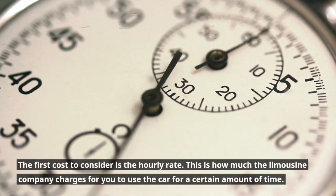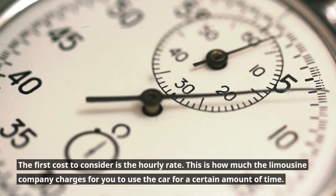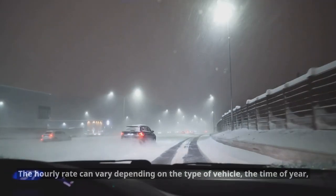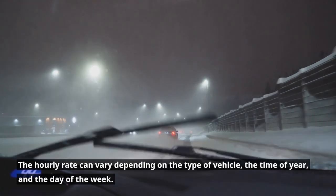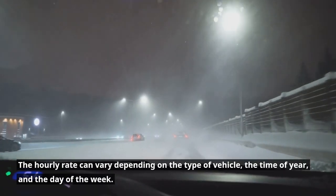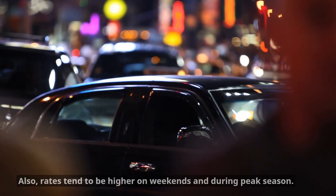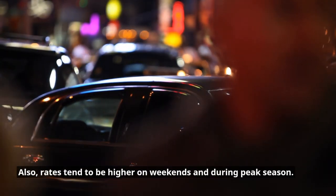The first cost to consider is the hourly rate. This is how much the limousine company charges for you to use the car for a certain amount of time. The hourly rate can vary depending on the type of vehicle, the time of year, and the day of the week. For example, a stretch limousine might cost more per hour than a luxury SUV. Also, rates tend to be higher on weekends and during peak season.